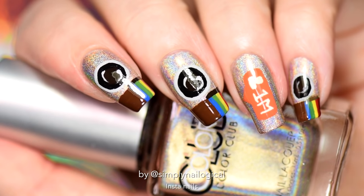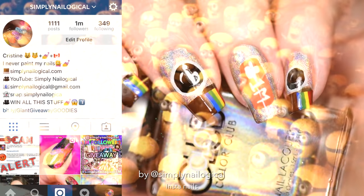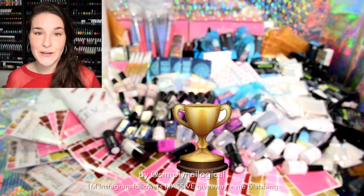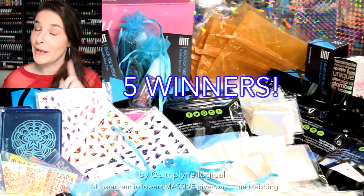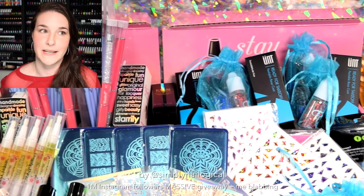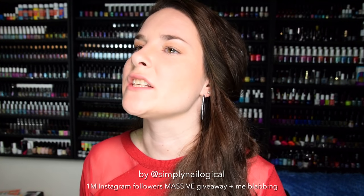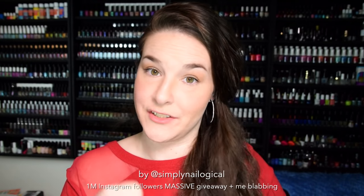Hello everyone, it's me Christine. As you may already know, we did it — we reached 1 million holosexuals on Instagram! To celebrate, I did these Instagram nails. We're also having a giveaway being hosted on Instagram, but you can go watch my giveaway video on YouTube to see what you can win. This giveaway ends on April 24th, so if you're watching after that, don't worry — you might be able to unlock the next giveaway.